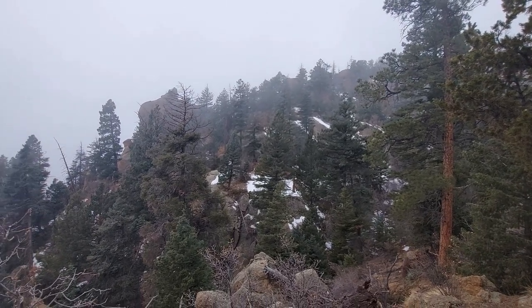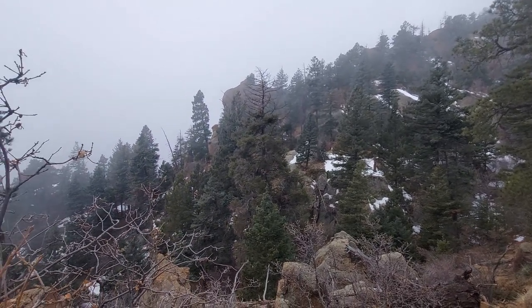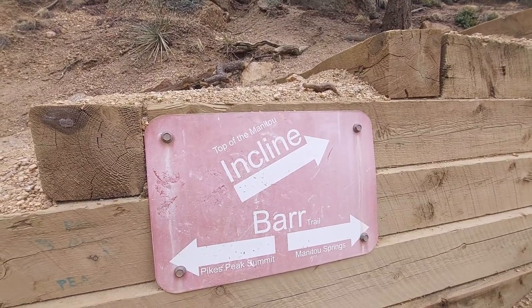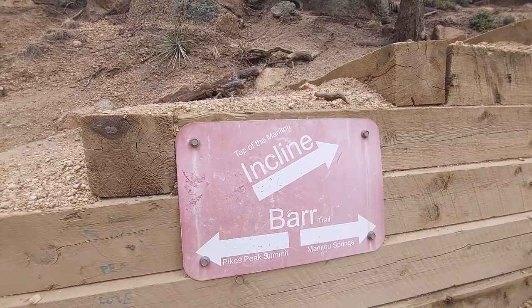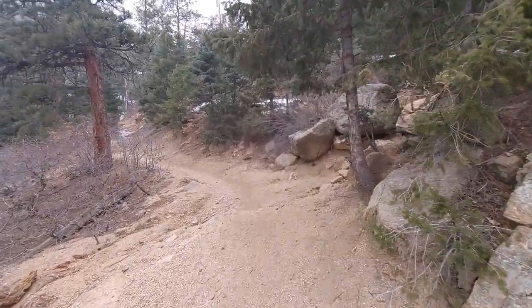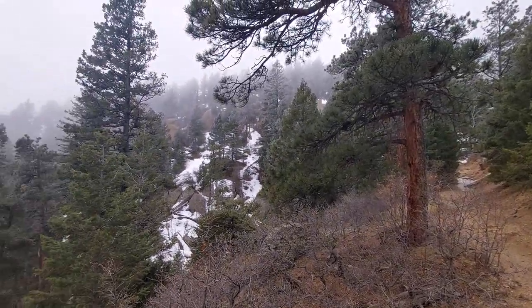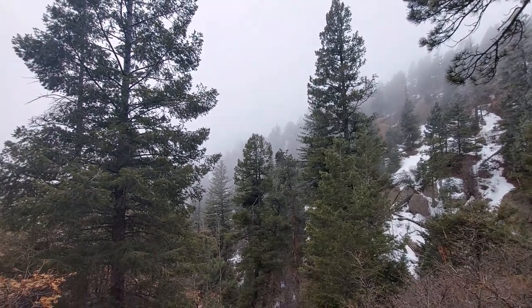Just wanted to show you some happy little trees. I think Bob Ross would be really proud right about now. This is the sign I was looking for. Today I'm actually going to go to the left — normally I go to the right. Here's the fork; I've never been down this part of the trail. I think I've gone roughly about three miles.